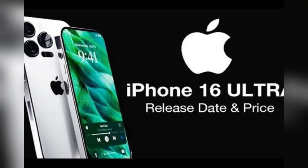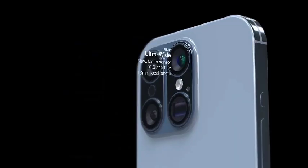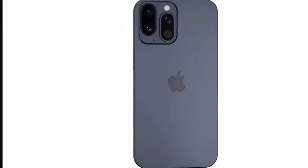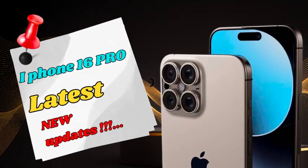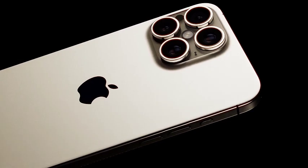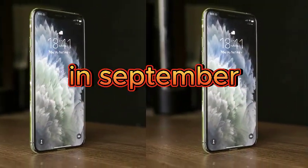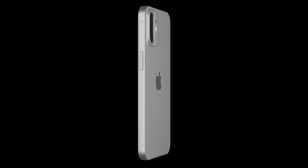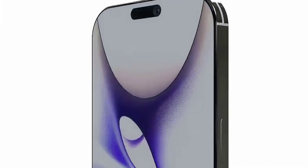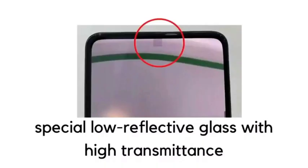Recent leaks from the Weibo-based source Fixed Focus Digital have shed light on a new color option for the iPhone 16 Pro Max described as a bronze hue. This color is expected to offer a unique and refined look, bringing a fresh and sophisticated appeal unlike the more subdued tones of past iPhone models. Complementing the new bronze hue, the surrounding frame of the iPhone 16 Pro Max is rumored to have a titanium-like appearance, enhancing the overall premium feel and durability of the device.